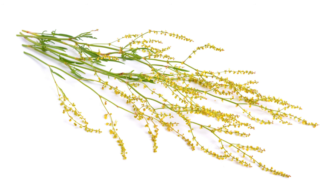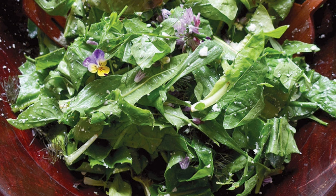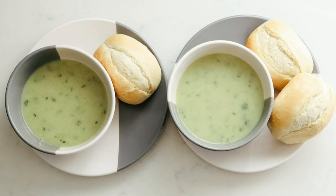Sheep sorrel is prized for its tart, lemony flavor, which adds brightness to dishes. The young leaves can be harvested and used raw in salads or cooked like spinach. They are also popularly used in soups, sauces, and herbal teas for their tangy taste. Sheep sorrel leaves can be dried and ground into a powder, which can be used as seasoning or herbal supplement.